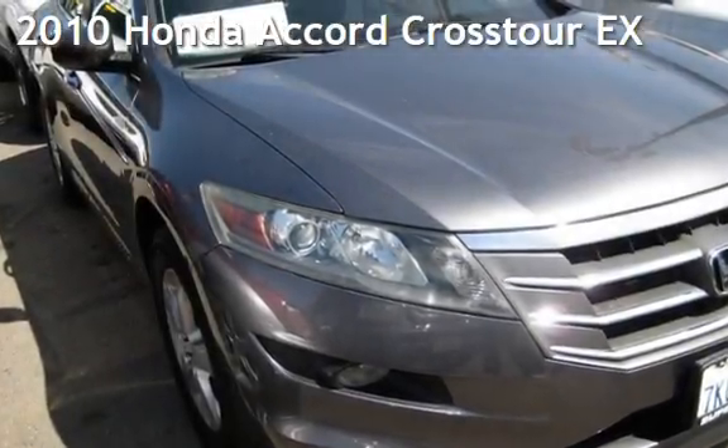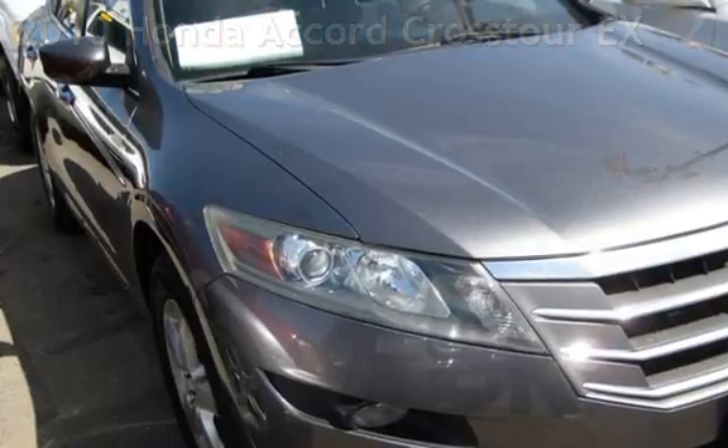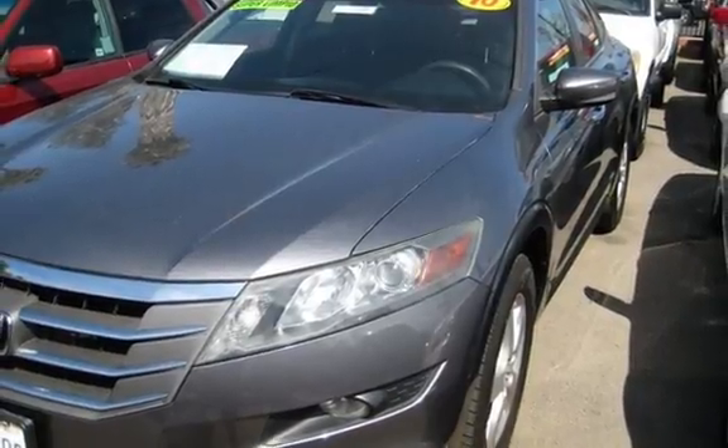Presenting a pre-owned 2010 Honda Accord Crosstour EX. This four-door wagon has a six-cylinder, 3.5-liter V6 engine, with front-wheel drive and an automatic transmission.